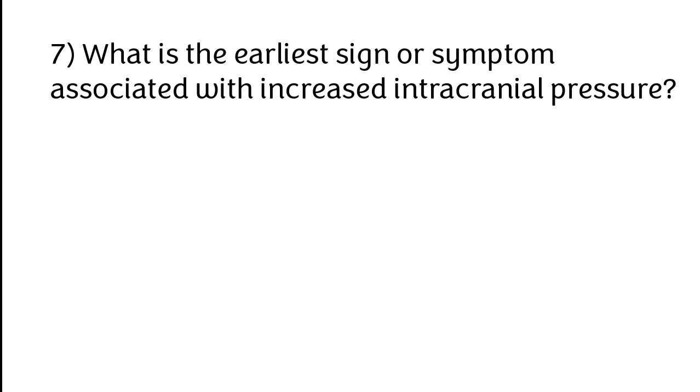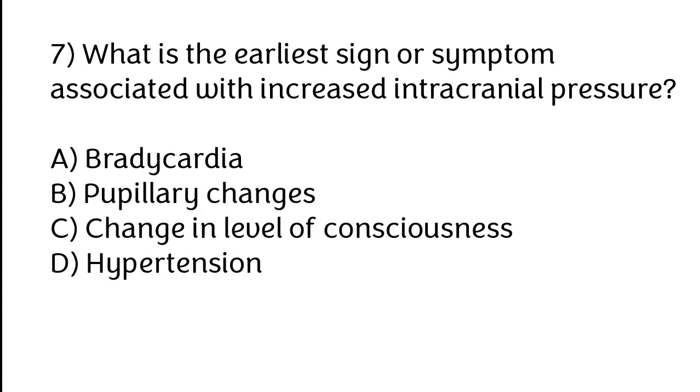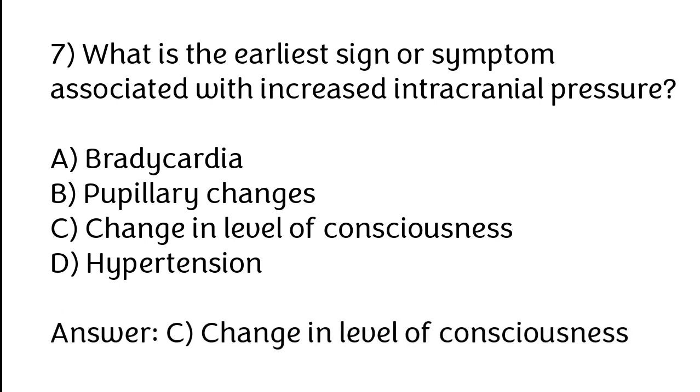What is the earliest sign or symptom associated with increased intracranial pressure? Options: A) Bradycardia, B) Pupillary changes, C) Change in level of consciousness, D) Hypertension. The correct answer is option C. Change in level of consciousness is the earliest sign or symptom associated with increased intracranial pressure.